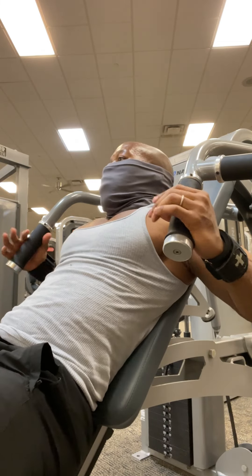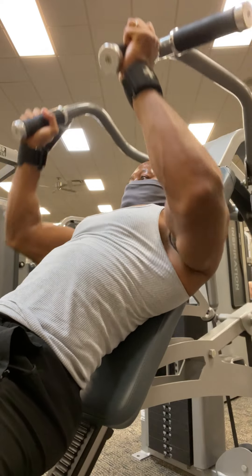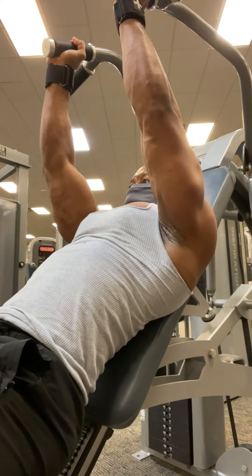Alright guys, it's your boy Actiplex and I'm back with another banger. This time, we're doing what we do every single damn day. Chest.